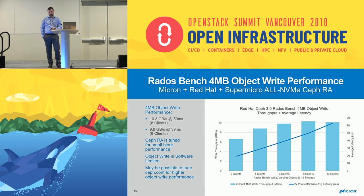For the write workloads it's similar. We got up to about 10 gigabytes per second throughput — these are 2x replication numbers with 4 megabyte object writes. You can see average latency increasing, and the sweet spot is around 6 clients where you're at 9.8 gigabytes per second.